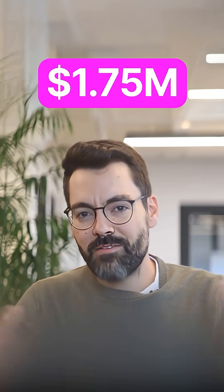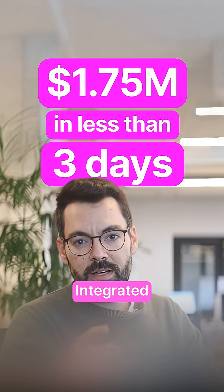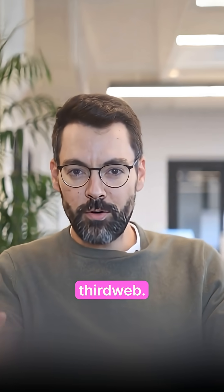So what happened? 1.75 million dollars in sales in just under three days — integrated in less than 10 hours before launch. That's the power of ThirdWeb.